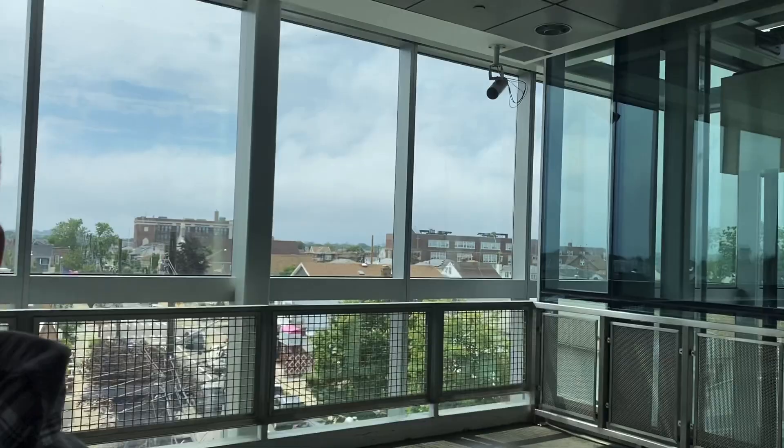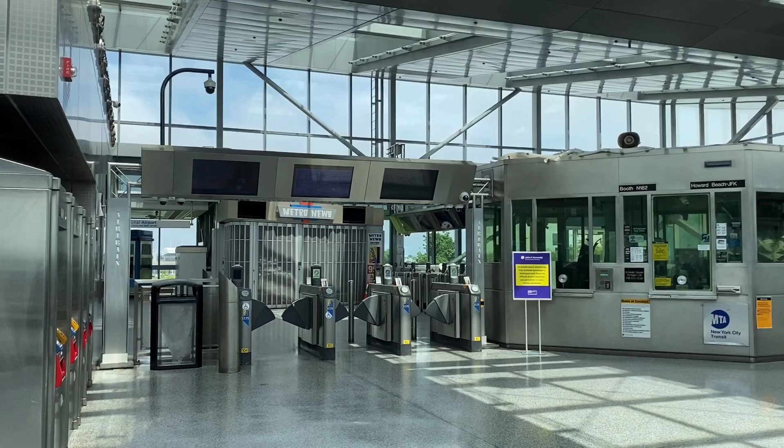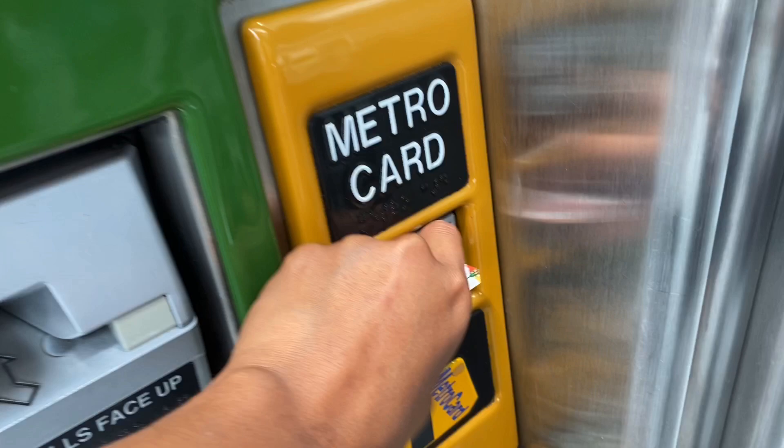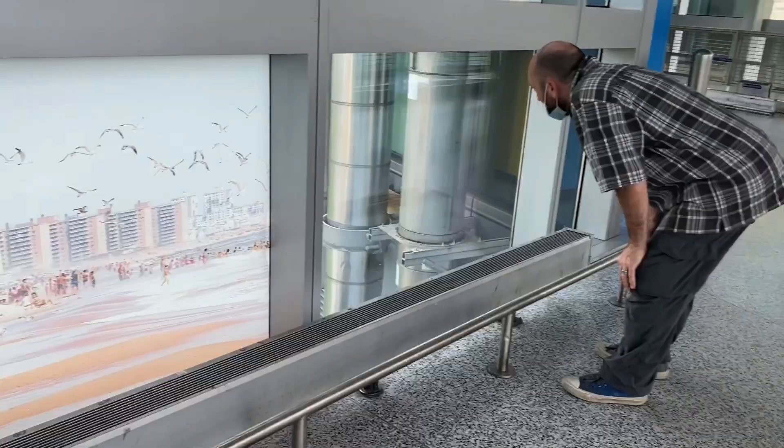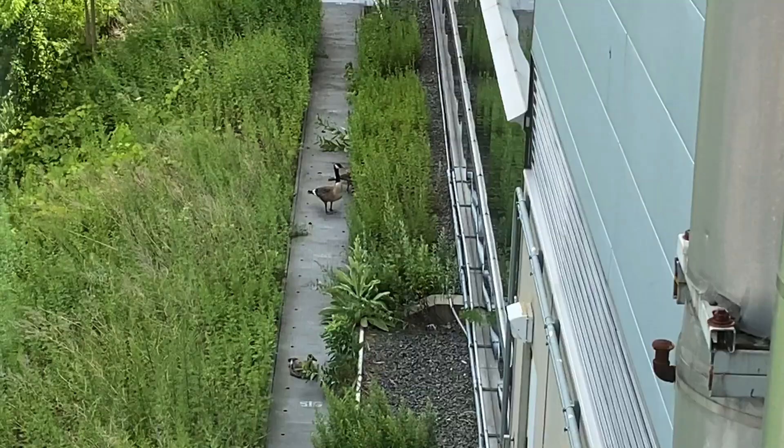This is the Howard Beach area. This is the AirTrain — there are the tracks. That's the subway right there. The AirTrain goes that way towards JFK. We need to get a new MetroCard because ours is expired. You pay $7.75 just to walk through this little area.